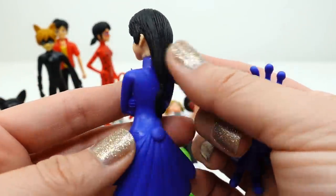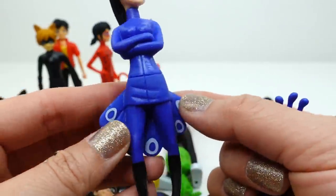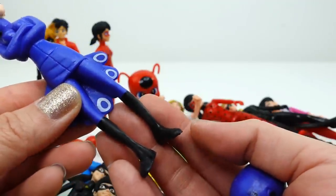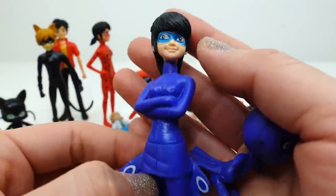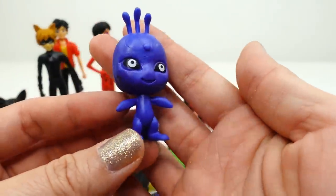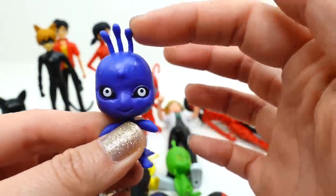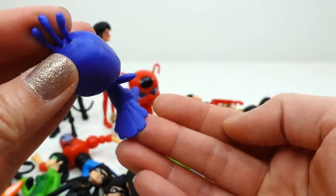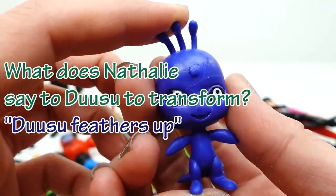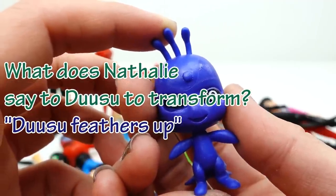Finally we have Myura, transformed by the peacock Kwami's suit. She has long hair tied at the bottom, is completely blue or almost purple, wearing a skirt with a peacock tail and black boots. She has the most detail of all the figures. Her Kwami is Duusu — dark blue with little feathers on top of the head and a peacock tail. And the answer to today's trivia question — what did Nathalie say to Duusu to transform — is: 'Duusu, feathers up!' Did you get it right? Comment below!